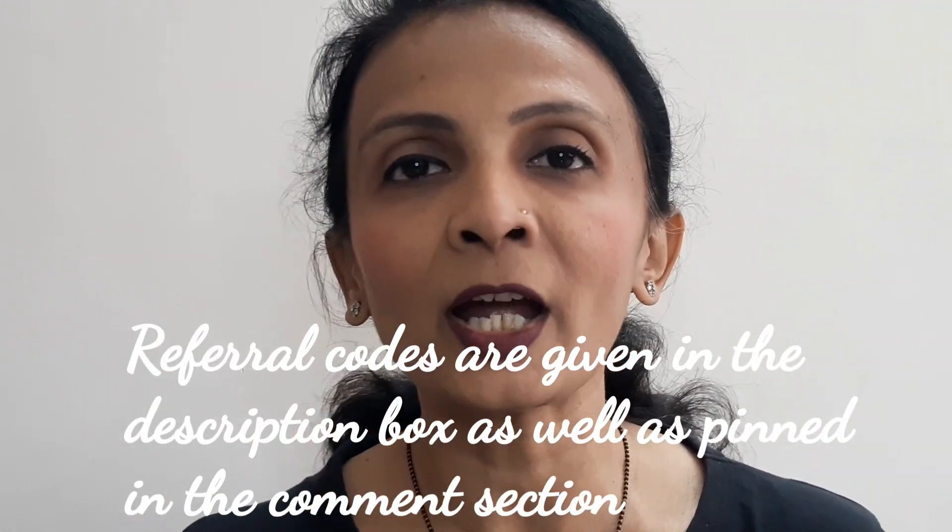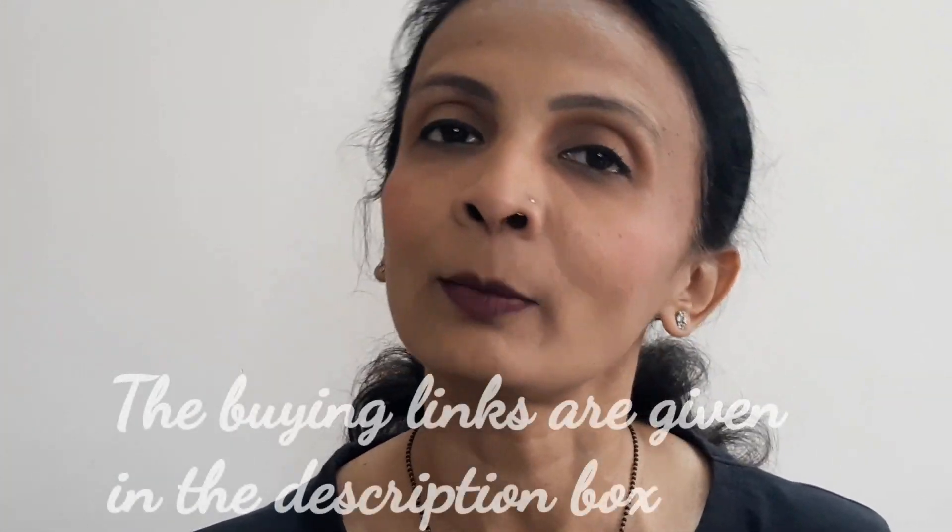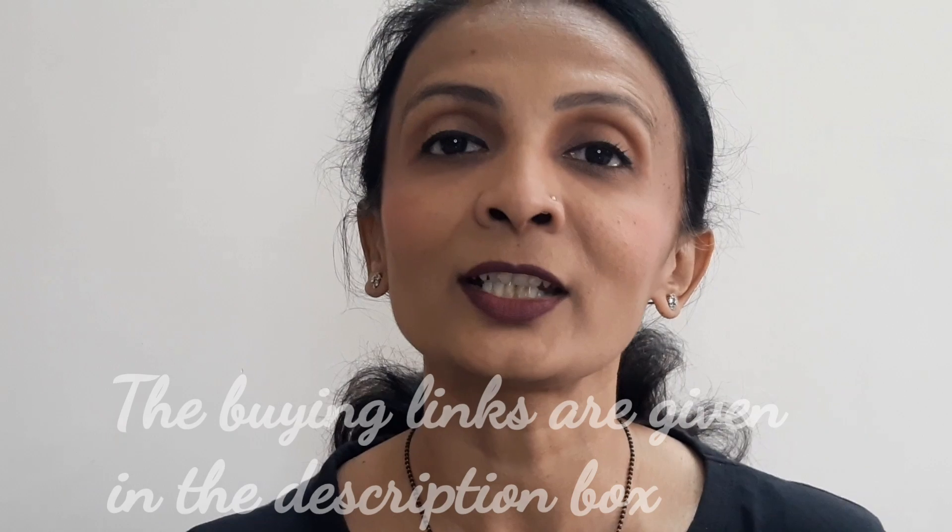Before moving ahead, can you let me know which foundation — which finish — I have used on which side? Pause the video and comment down right now. By the way, if you are new here and you like what I upload regularly, please consider subscribing my channel — press the red subscribe button and also hit the bell icon for notifications about my future uploads. It's absolutely free, and you can even ask your friends and family to subscribe.